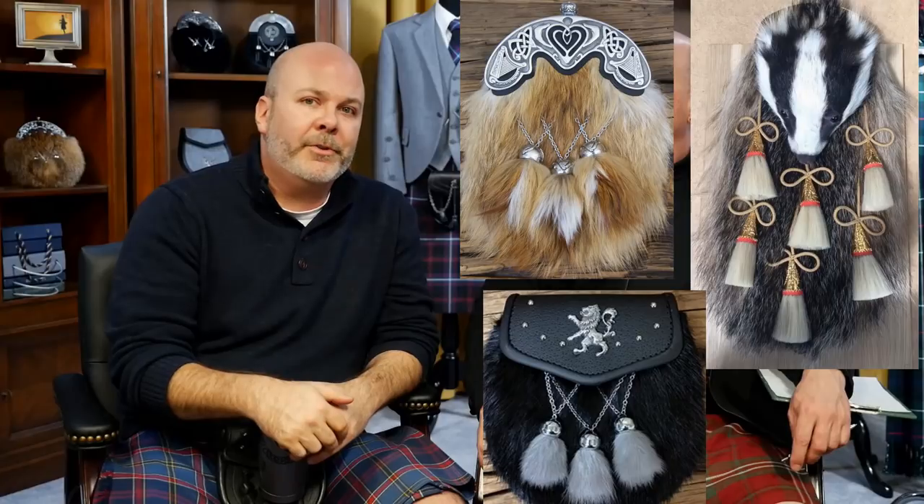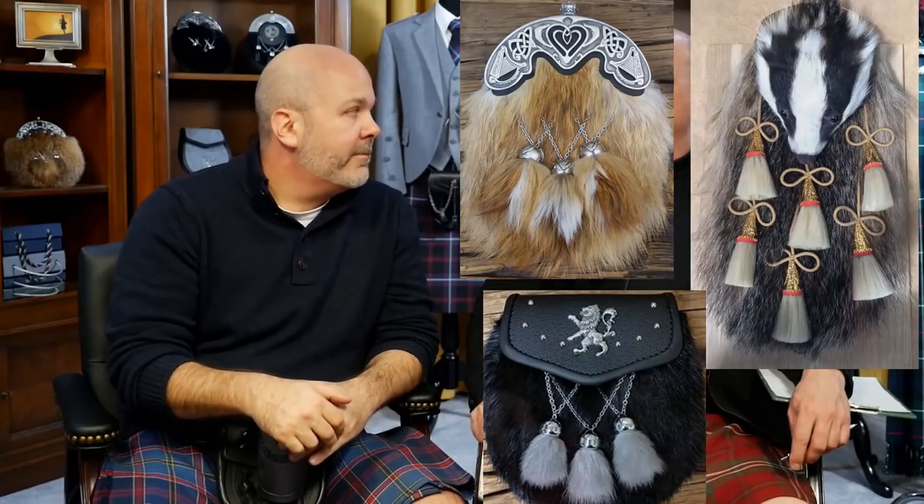The ones I don't like that are also popular would be rabbit. Rabbit fur feels kind of like cat hair - it sheds a lot. You can pull a lot of hair off a sporran made of rabbit fur, similar to a cat or rabbit itself. I'm less a fan of rabbit because it is not nearly as hard-wearing.